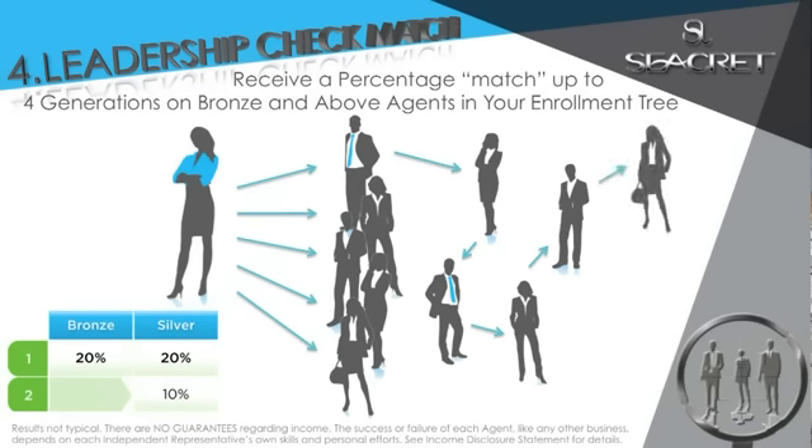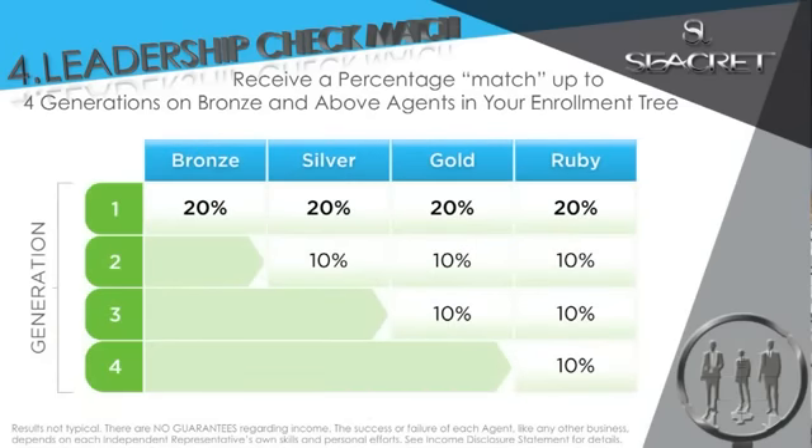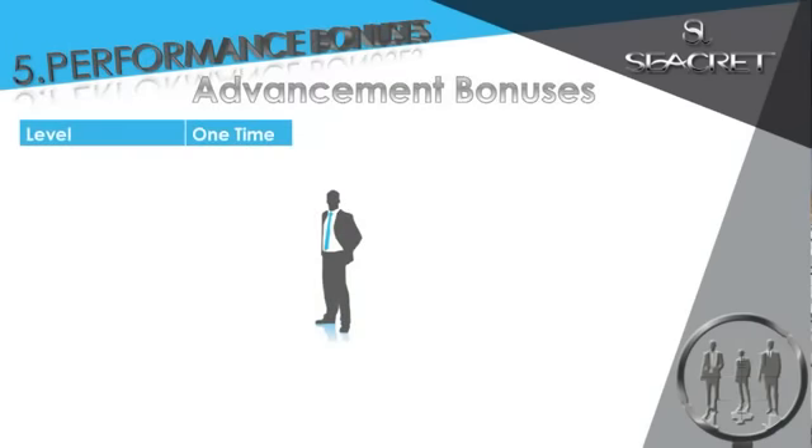And Betty was a superstar. She goes out and makes $10,000 in team commissions and qualifies as bronze. You would earn a 10% match off that second generation bronze — that's $1,000 to you. Now you may not even know Betty, but I'm sure you wouldn't mind getting to know her. And when you advance to gold and ruby, you unlock the third and fourth generation of your check match.